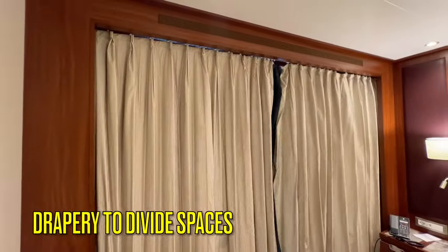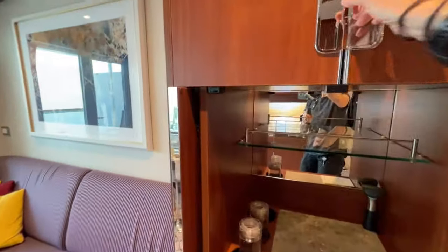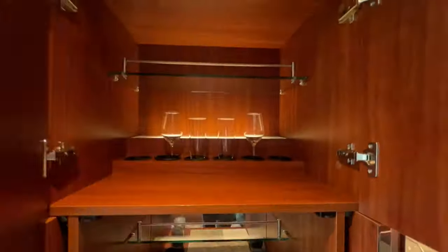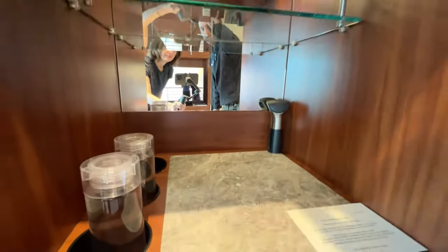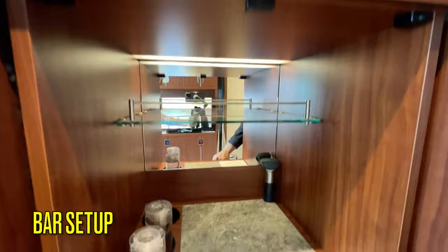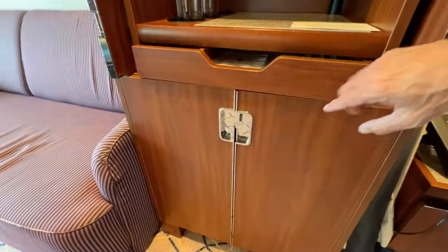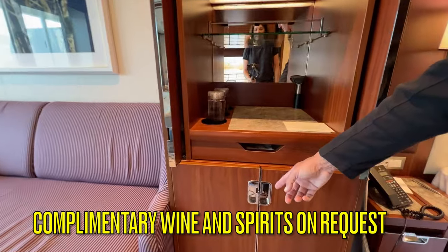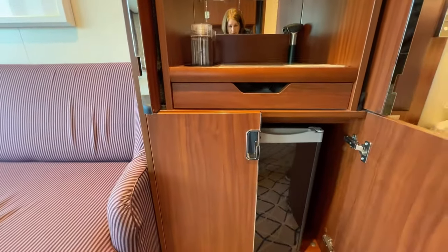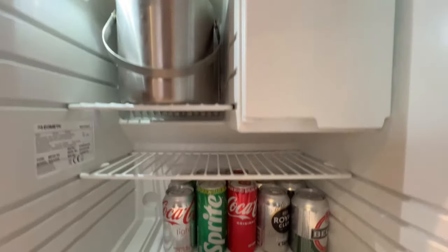Heavy drapes can be pulled to separate the sleeping from the living area. There are two large cabinets on each side when entering the living area. On one side is a bar setup with glasses, filter water refilled twice daily, your choice of complimentary wine and spirits, and a small refrigerator stocked daily with your choice of mixers, sodas, refrigerated refreshments, and ice. Seabourn primarily has Coke products, but Pepsi products are available as well.